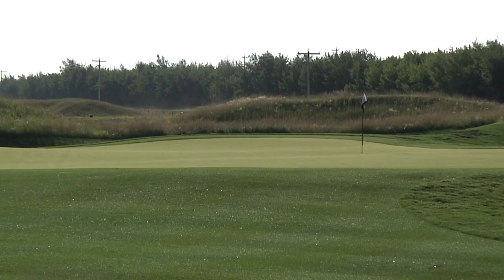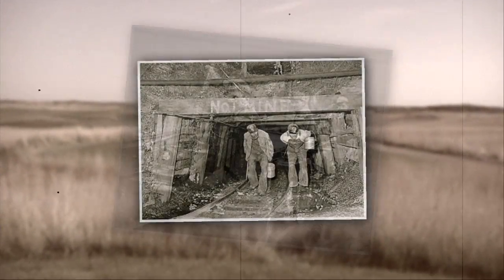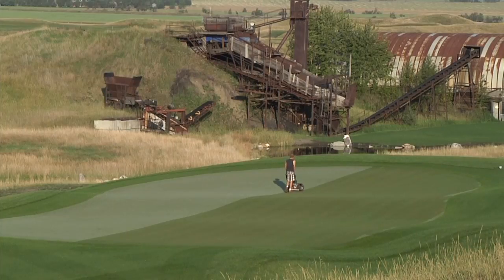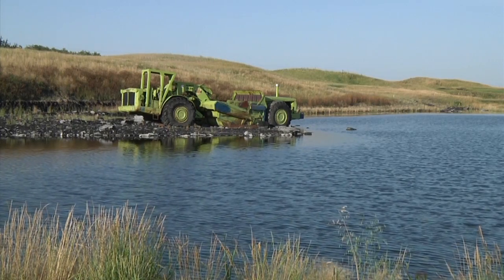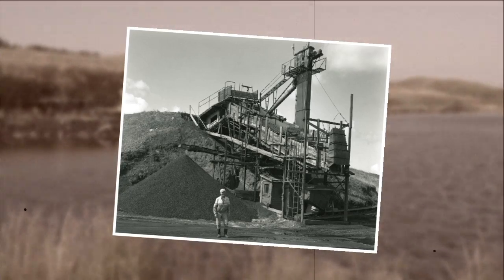The current site of Coal Creek Golf Resort has had coal mining activity since the turn of the 19th century. This activity has left scars from the early year mining practices. The result provides the unique landscape for holes 7, 8, 9, 12, and 13, which play in and around the remaining mining equipment. All of the bodies of water that come into play on these holes are the original pits. You are truly playing through coal mining history.